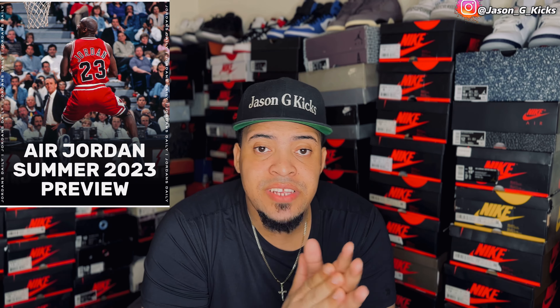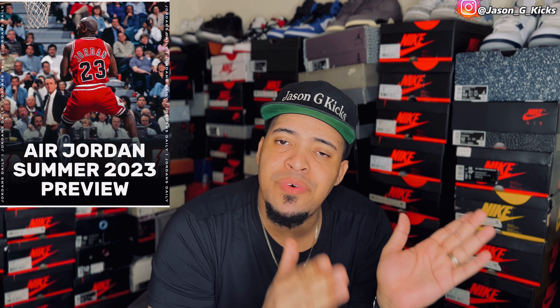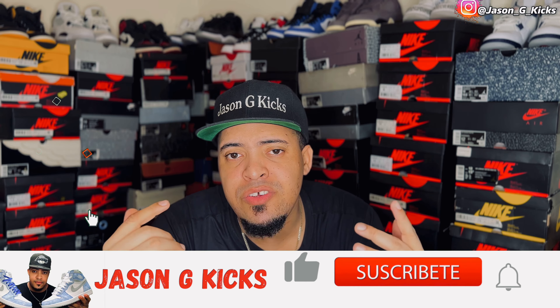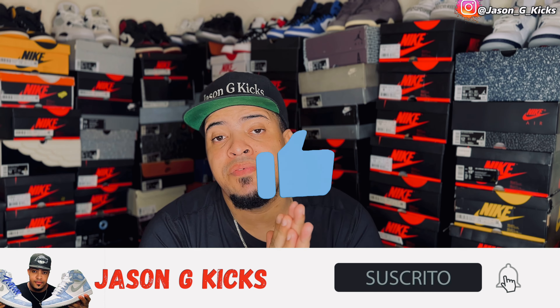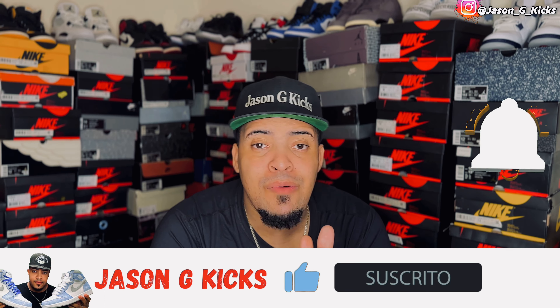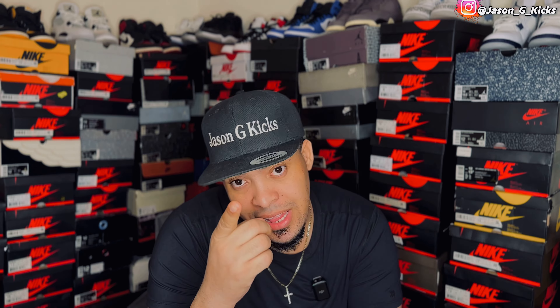If you didn't see the SNKRS app live on this video, you're going to know all the upcoming Jordans for this summer 2023. Before we go into that, please hit the thumbs up if you like any content. Also go and subscribe to the channel if you haven't already. Activate the notification bell so you can be notified whenever I upload a video, which is every single day. Also go follow me on my Instagram and on TikTok as JasonJCakes.